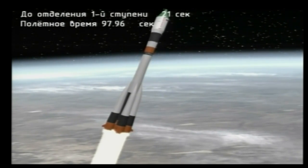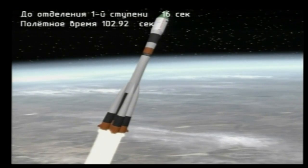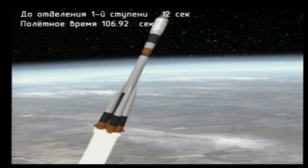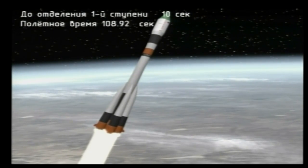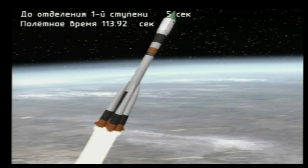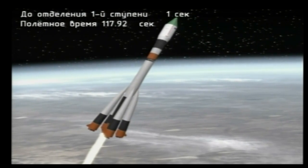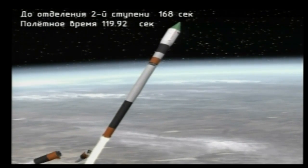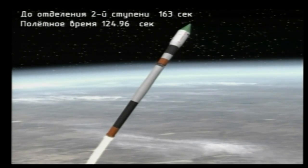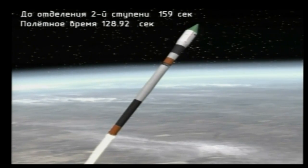One minute 40 seconds into the flight. Booster parameters are normal, standing by for first stage engine shutdown and first stage separation. Rotation parameters are normal. Strap-on boosters have separated. Side pods separated.